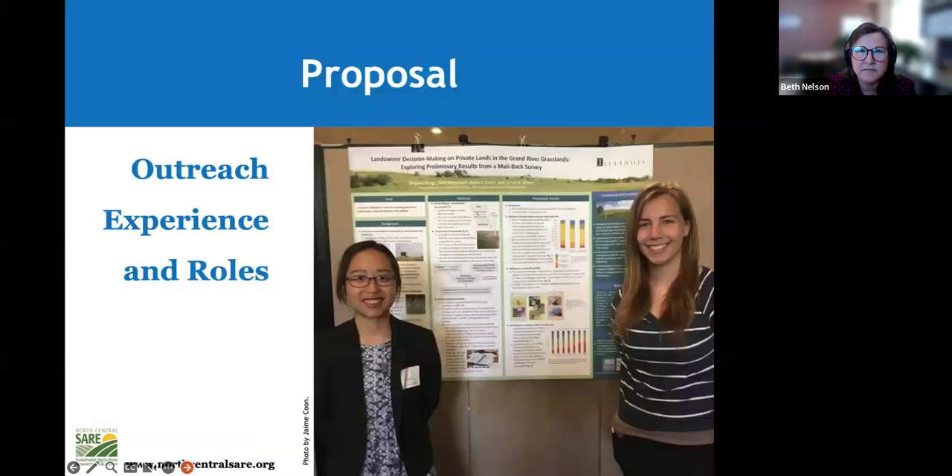You'll be expected to share an outreach plan — how do you plan to share this information? You may be presenting a poster at a workshop or national meeting. The experience and roles section asks what experience you have, what expertise your faculty advisor has, and what your specific responsibilities are on the project.